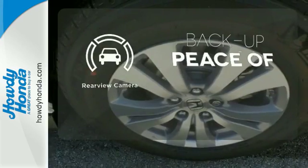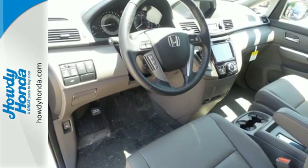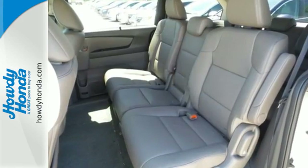Hindsight is 20-20 with a backup camera. Super functional, ultra-flexible, and the perfect collaborator every day. Take this Odyssey home today.